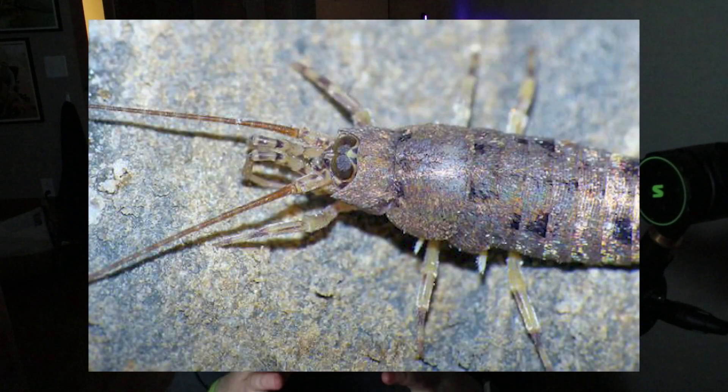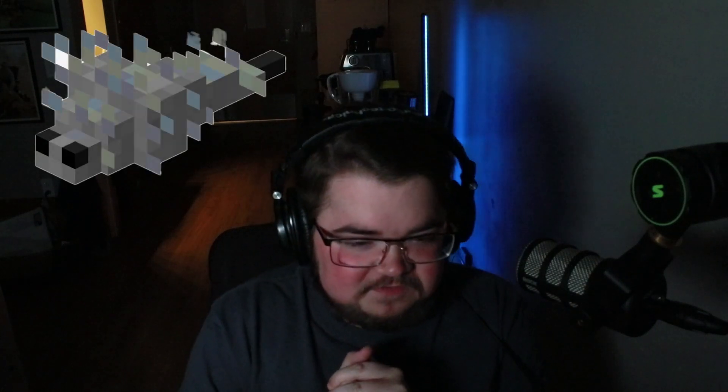So Archeognatha — jumping bristletails. Some defining features are definitely their metallic scaly appearance, the hunched back, the raptorial forelegs, and two cerci with a terminal filament coming between them. I think they look really cool — really metal with their scaly metallic armor. I didn't really know about them until I took this entomology course last semester. If you guys learned something, leave a like, subscribe, and comment if you found something interesting. I like to call these guys land shrimp because that's what they look like. Next week we're talking about silverfish — yes, silverfish from Minecraft. So click that subscribe button so you stay up to date. Until then, keep on bugging. See ya.